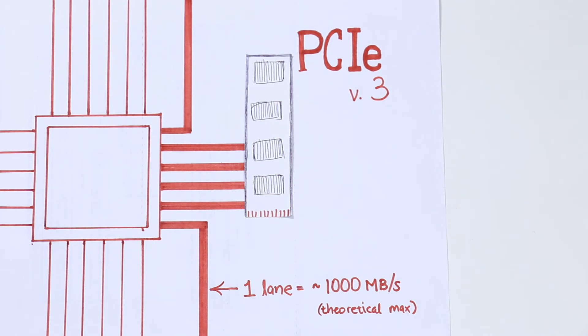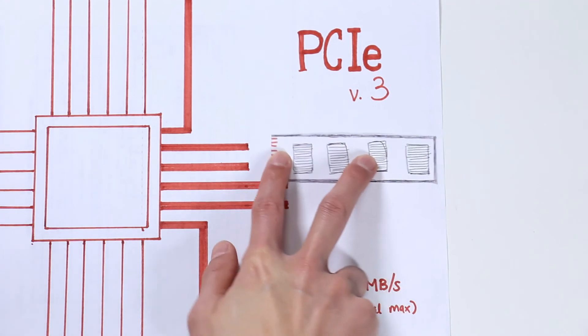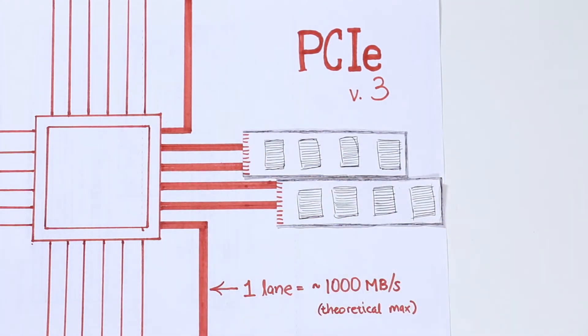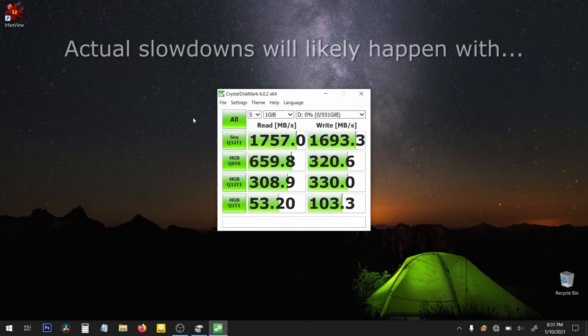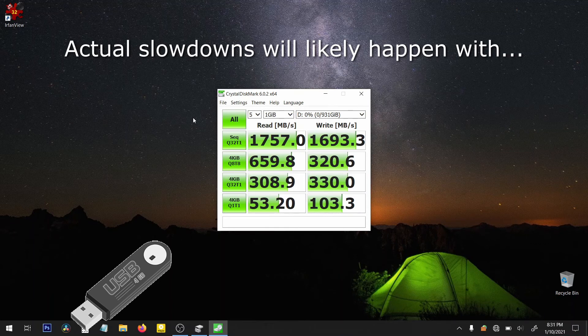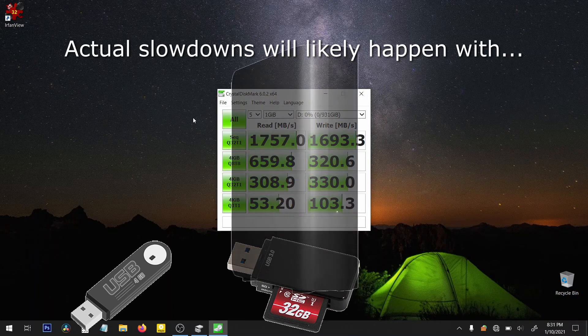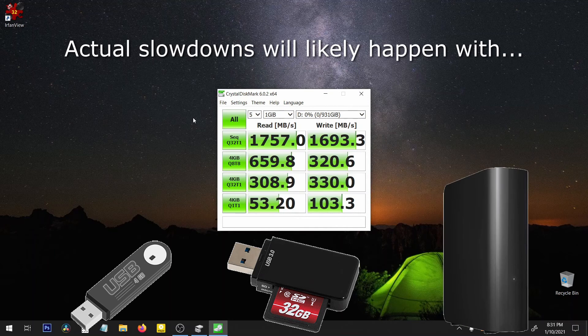If we take a step back though, the reality is these SSDs are so stupendously fast that even limited to two lanes, most people won't notice a difference. Even if you're a video editor or photo editor needing to transfer a lot of files, your bottleneck is going to be somewhere else — like at the card reader level — it won't be fast enough to even approach the speeds we're seeing here. So I wouldn't worry about it in the bigger picture.